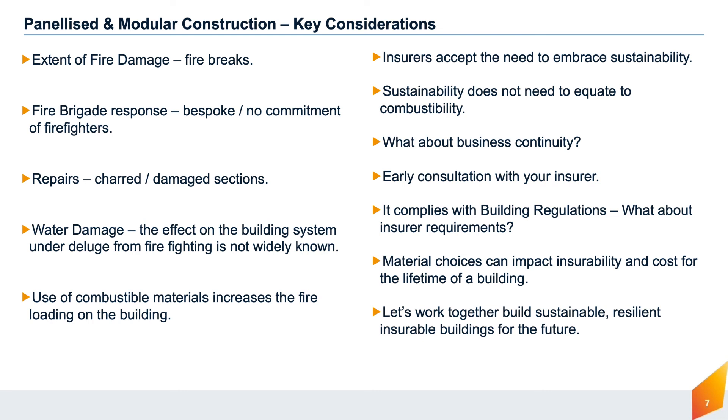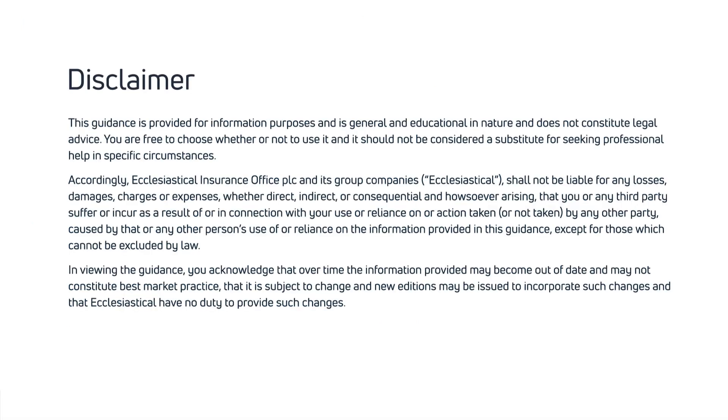We would encourage early engagement with your insurer on any building or sustainability project, as whilst the project may comply with published guidance, it may not necessarily satisfy your insurer's requirements and could impact the insurability and cost to insure for its design lifetime. At Ecclesiastical, we have a dedicated team of risk management surveyors with wide knowledge of contemporary construction methods, available to discuss any projects you may be planning, so please do get in touch. Thank you.